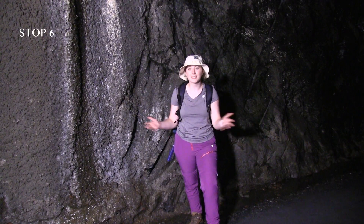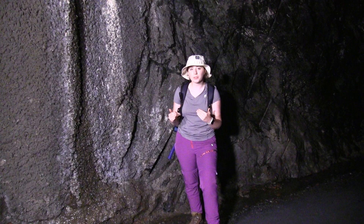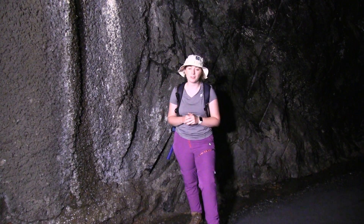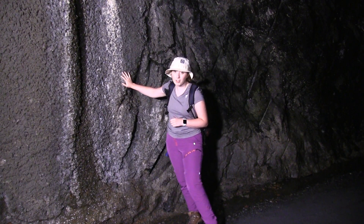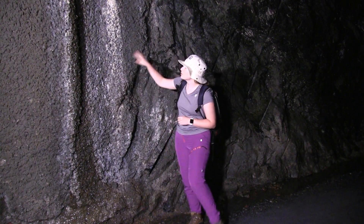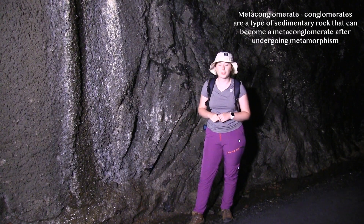Hi friends, welcome to stop six. We are now about 3,000 feet into the tunnel from the east portal, and we are hundreds of feet below Rockfish Gap. As you can see here, this whole section of the tunnel is covered in concrete. There used to be a wonderful exposure of a meta-conglomerate, and I really wish we had a sample so that we could show you.